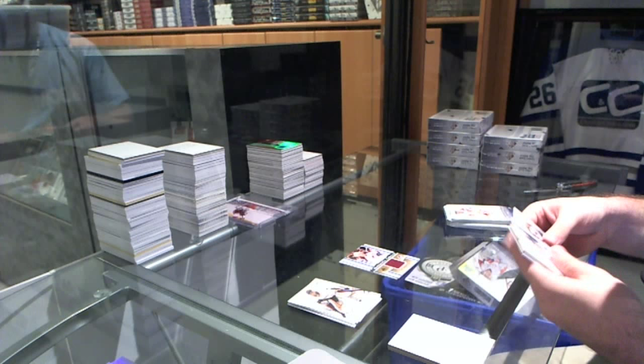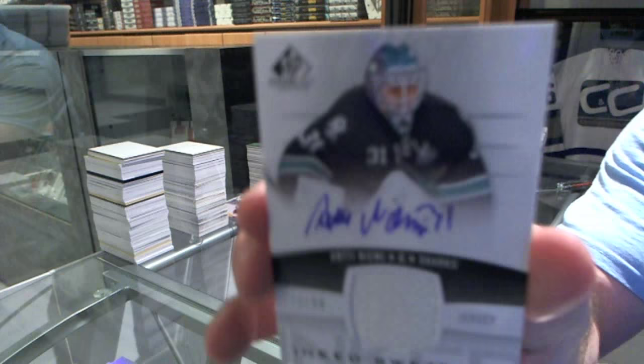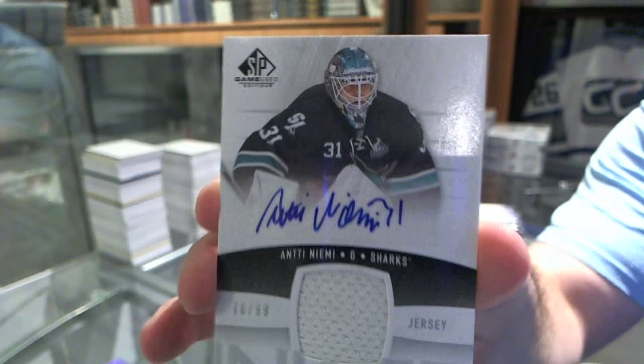For the San Jose Sharks, number 299 Inked Sweaters jersey auto — Antti Niemi.